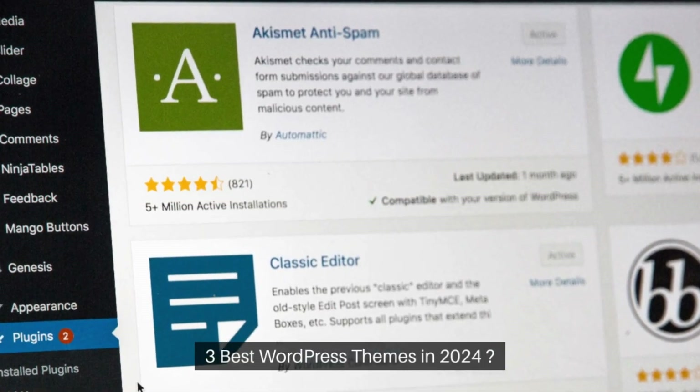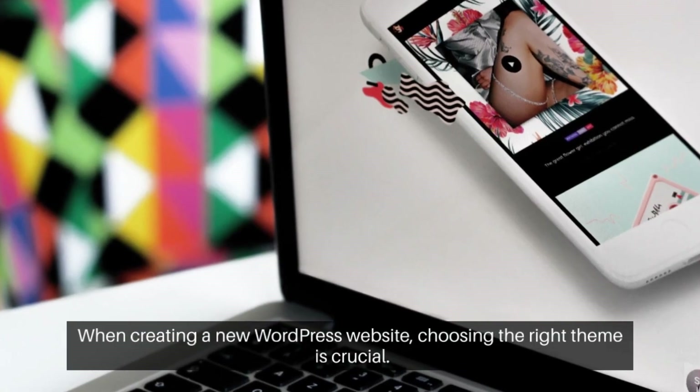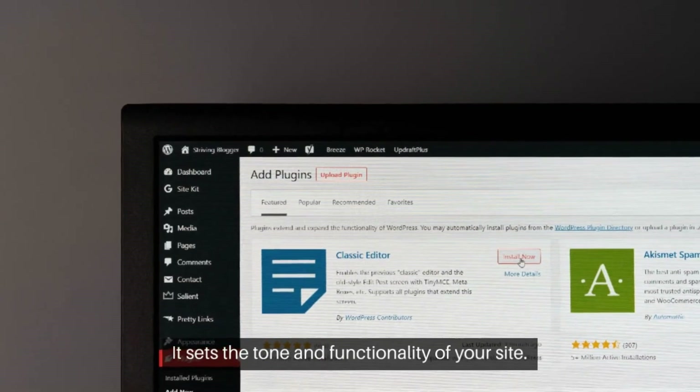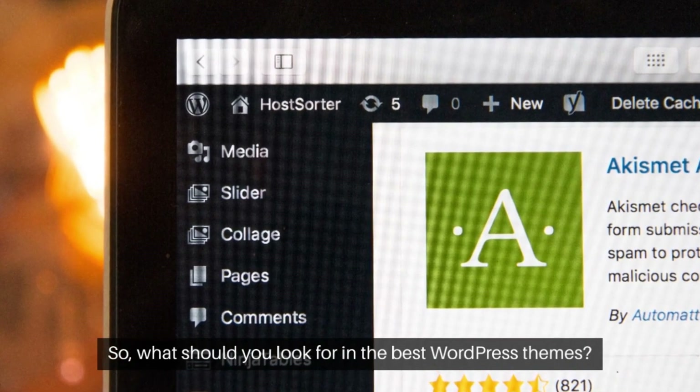Three best WordPress themes in 2024. When creating a new WordPress website, choosing the right theme is crucial — it sets the tone and functionality of your site. So what should you look for in the best WordPress themes?